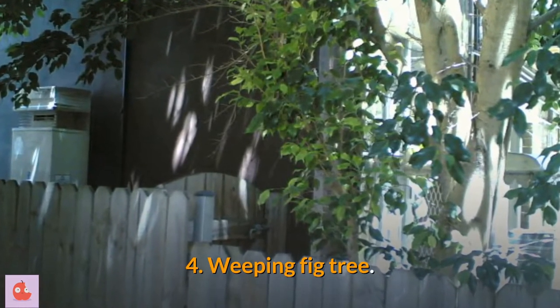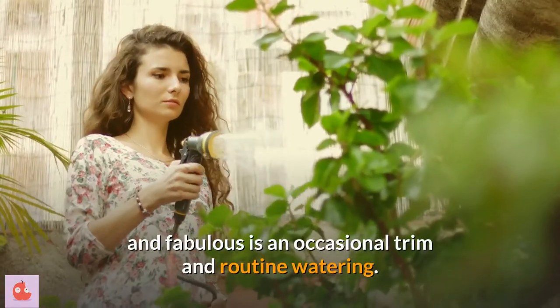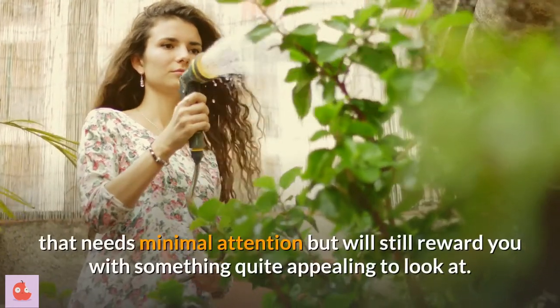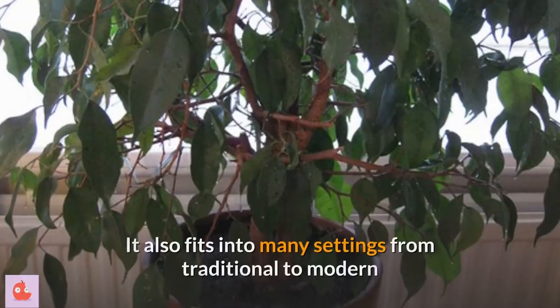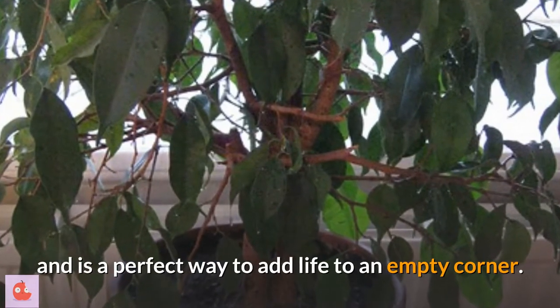4. Weeping fig tree. All that this indoor tree needs to stand tall and fabulous is an occasional trim and routine watering. For the most part, this is an easy-going, versatile houseplant that needs minimal attention but will still reward you with something quite appealing to look at. It also fits into many settings from traditional to modern and is a perfect way to add life to an empty corner.